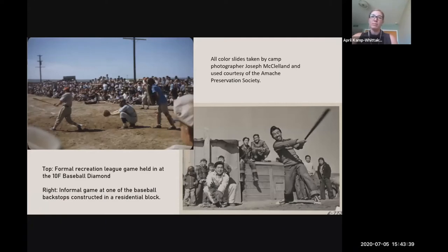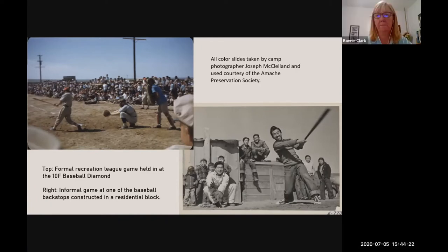Sports fields at Amache are found across the site, in both residential blocks and public areas. Some were built by the War Relocation Authority and others were constructed by the internee community. Sports were played at different levels: friends gathered for informal pickup games near where they lived, the Recreation Department organized leagues, the high school had teams competing in a high school league, and all-star composite teams played against teams outside of Amache — for example, an all-star team traveled to the Gila River Incarceration Center in Arizona.